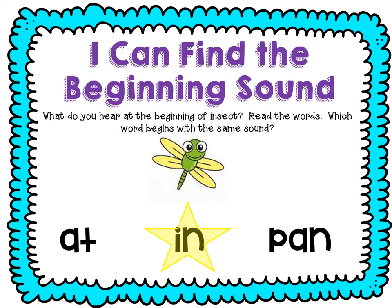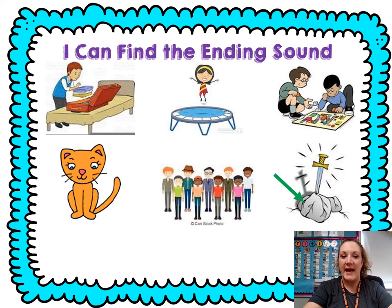Great job. Let's practice punching out that ending sound. Ready? Pack — P-A-K. Jump — P-P. Game — M-M. Cat — Ca-T. Men — Me-N. Stone — Sto-N.